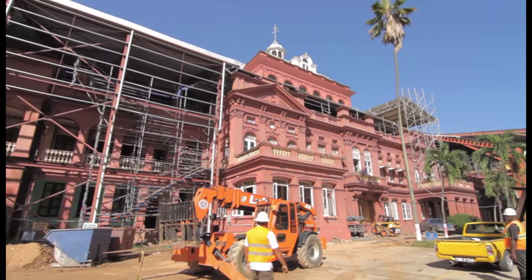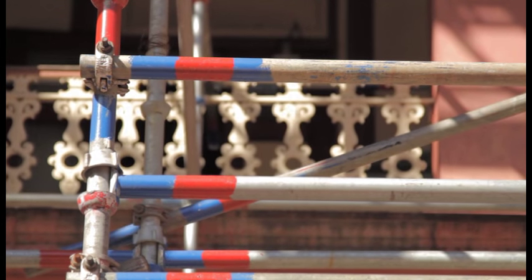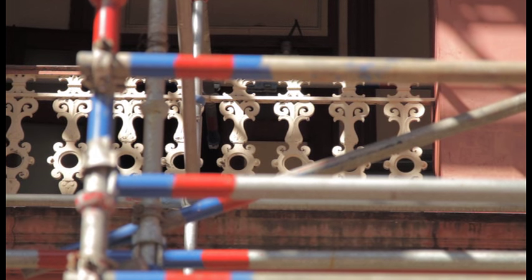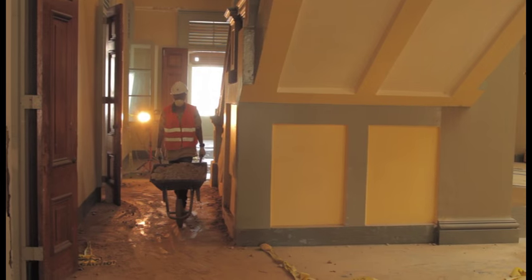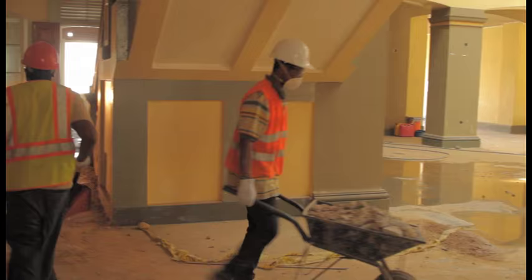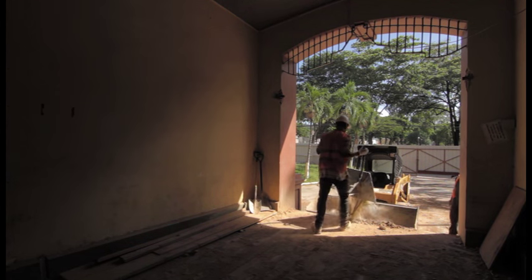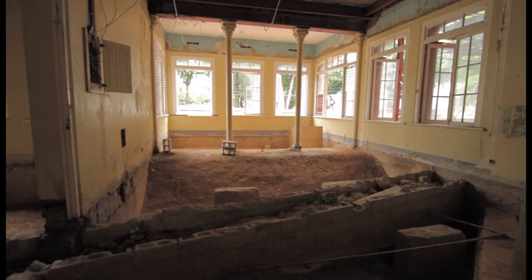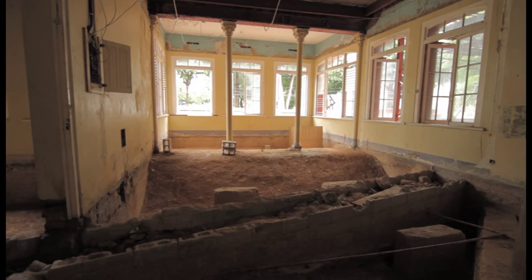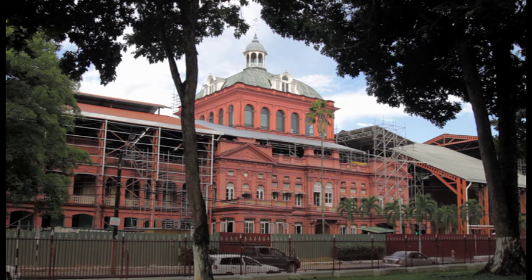Remodeling of the Red House continues today. A modern meeting place is being built, as well as a larger parliamentary library and additional parking. However, the recent unearthing of artefacts and human bones dating back over 1,000 years on the grounds of the Red House has added even more importance to the site as the centre of governance in Trinidad and Tobago.